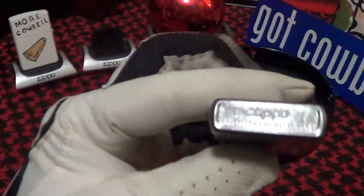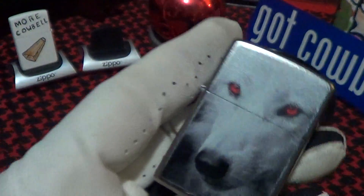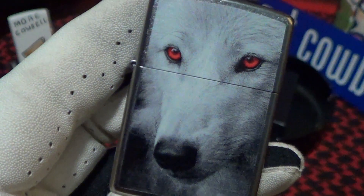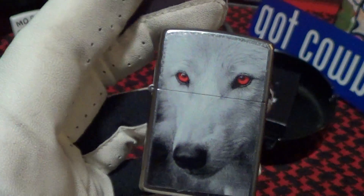AF15 — it was made in Bradford, PA. Got a good sound. Fires up nice. That is the Wolf with Red Eyes. Not bad.